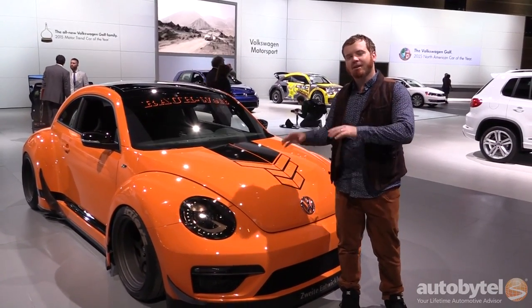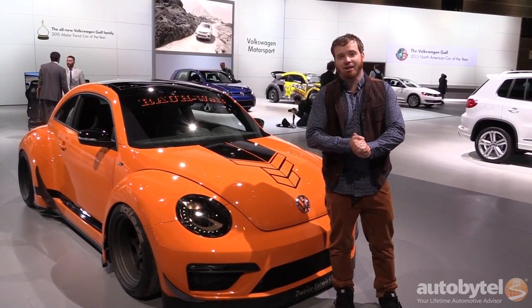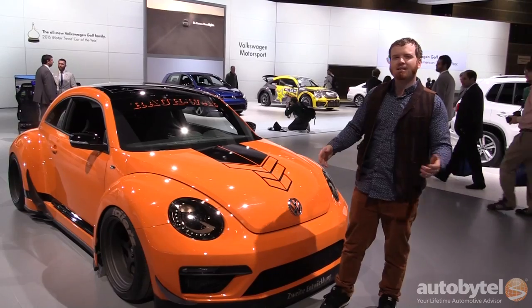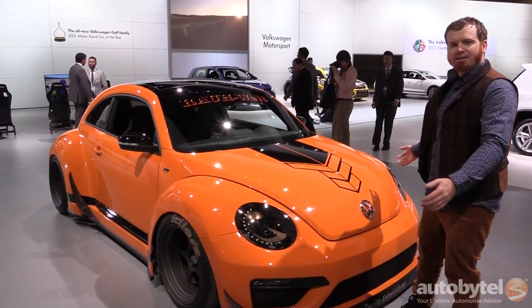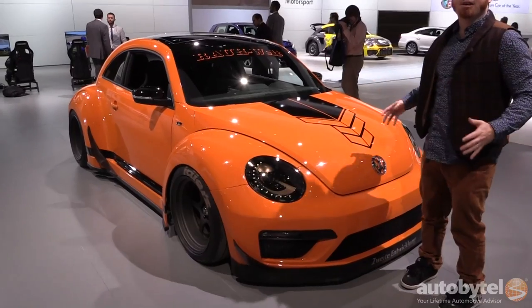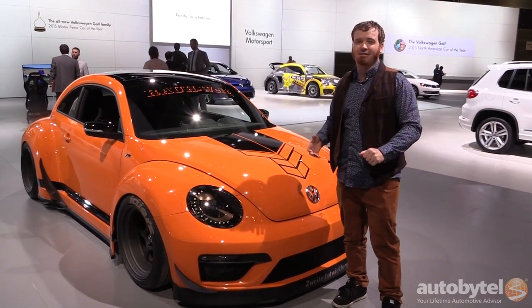The original Porsche 911 was designed based on the very first Volkswagen Beetle, and today we've come full circle here at the Chicago Auto Show with this RWB Beetle. It's based on an R-line version of the modern Beetle but it has wide fenders, a little bit of aero, and the classic RWB colors — which gives you a chance to own a piece of an icon without having to sell your house to do so.